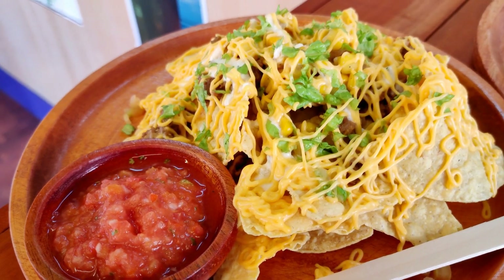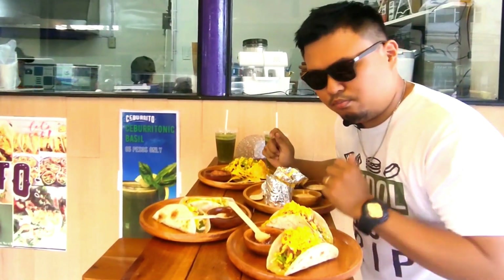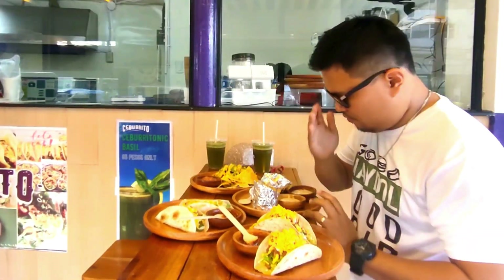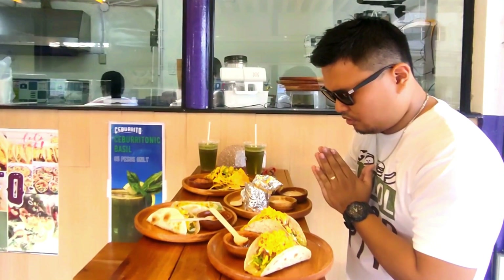Before we start, let's pray and give thanks to the Lord for all this wonderful heavenly goodness. Our Father, San Jose, amen. Bless the Lord for this day. Amen.